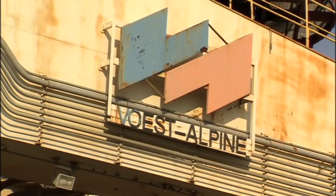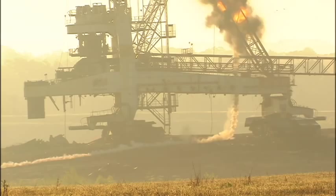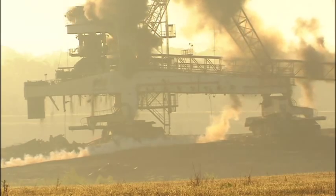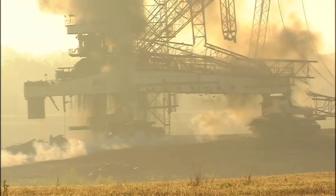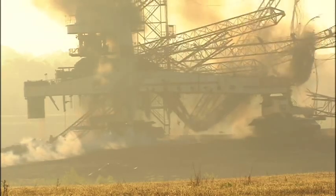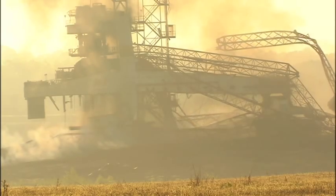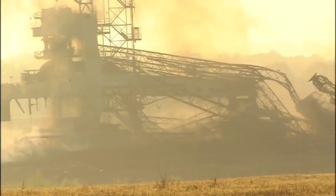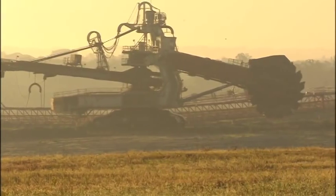With relocation off the table, implosion became the obvious choice. Anything that you would cut with a torch that would put someone else in danger, we use explosives to make it safe and get them away from there. In all, it took less than 24 pounds of charges and roughly 20 seconds to bring down the massive machine — very impressed how everything went to plan, just like clockwork.